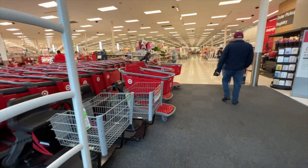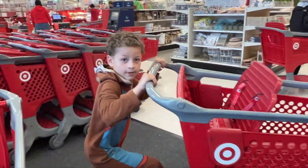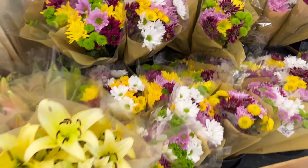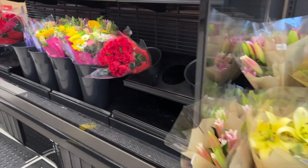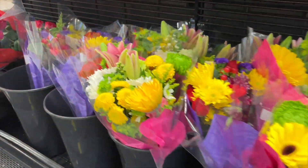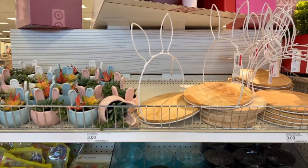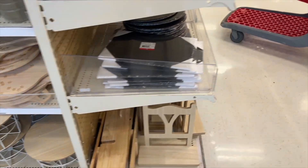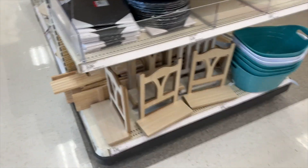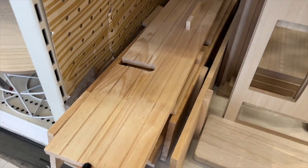We just got into Target with Aiden. Nobody told me Target had flowers — wow! I'm just going to give you a quick overview of what they have in the Target Dollar Spot area. This is where I got my little bath tray — super cute.